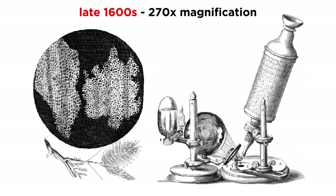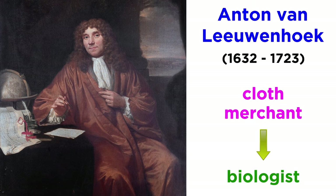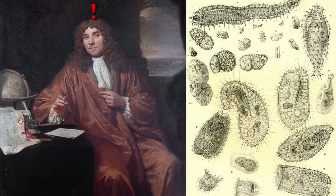Over a hundred years later, in the late sixteen hundreds, technology advanced such that the microscope could magnify objects up to two hundred seventy times. Enter Anton van Leeuwenhoek in 1674 — a cloth merchant turned biologist who worked to improve the microscope so that he could see his wares up close and personal. Imagine his surprise when he accidentally discovered bacteria. As he peered through his microscope, he noticed a new world: millions of what he called animalcules in a single drop of water.